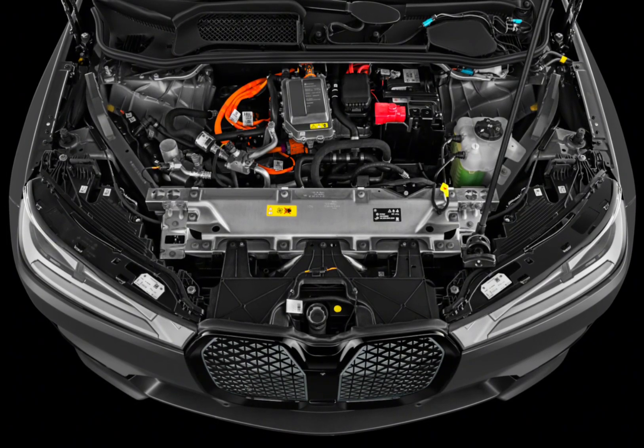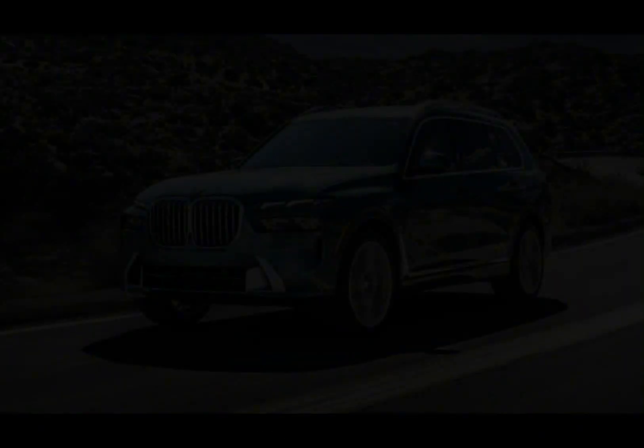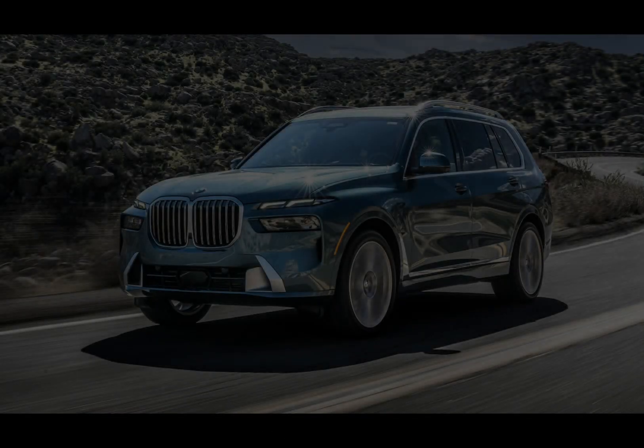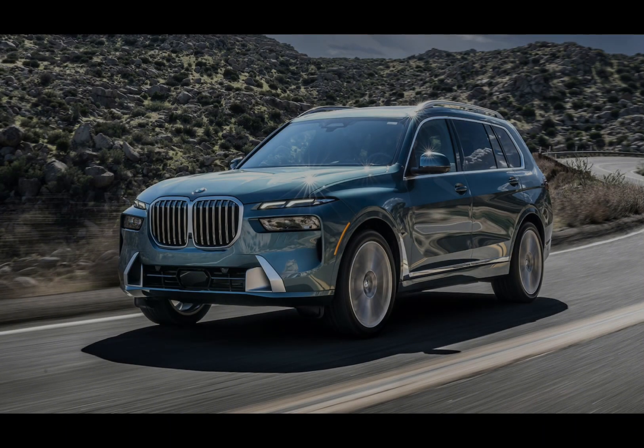What do you guys think of the 2024 BMW iX? Would you consider buying one? Let me know in the comments below. Don't forget to like and subscribe for more car reviews and adventures. Thanks for watching.